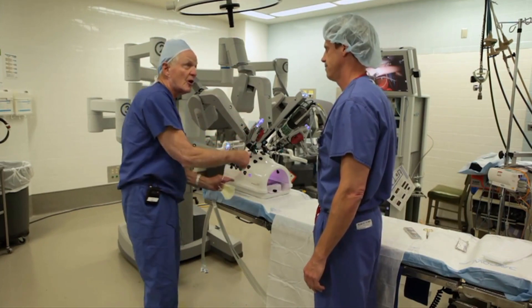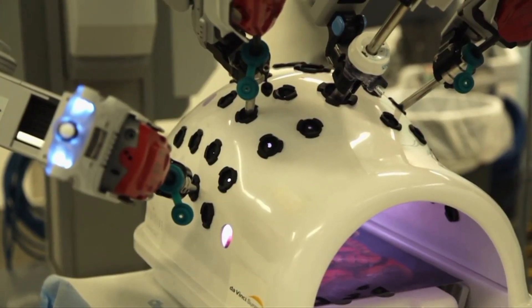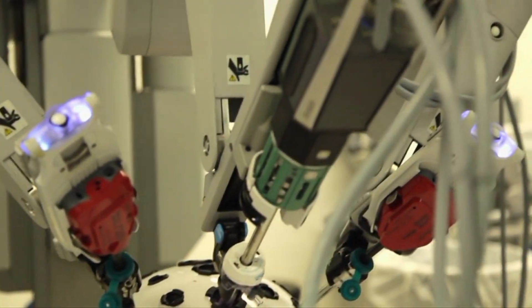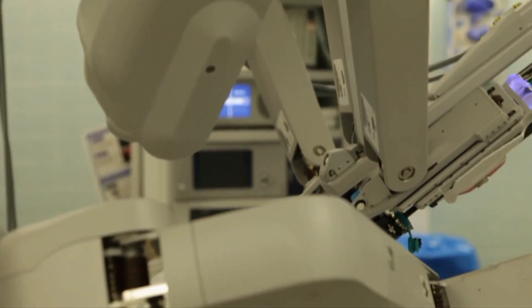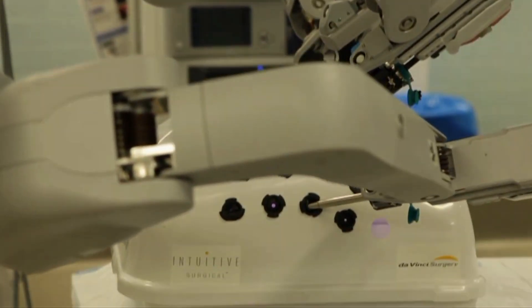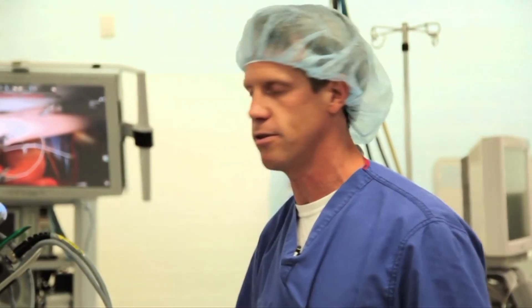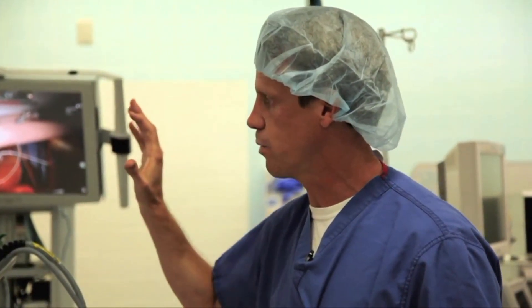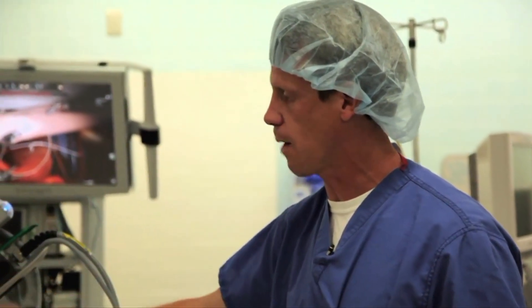So you're not standing over here — you're over at the console that we'll go to in a minute. And this is the surgical arm right here? That's exactly right. These are all the surgical arms. There's a camera that the physician controls. You have three separate arms that you can control and switch back and forth between, in order to sew, in order to dissect tissue. So this is where the actual operation occurs.